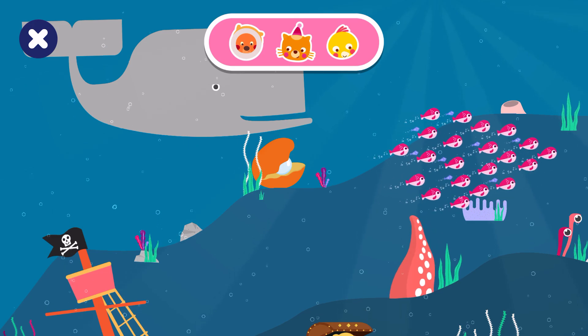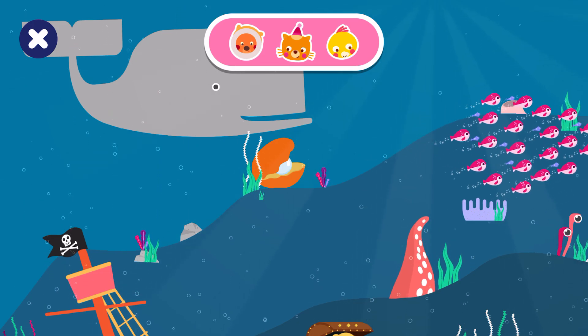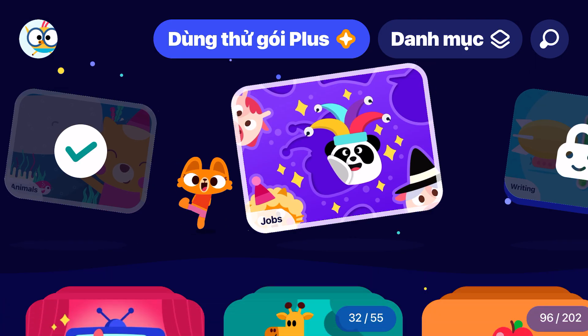Well done! You found them all! We'll be right back.